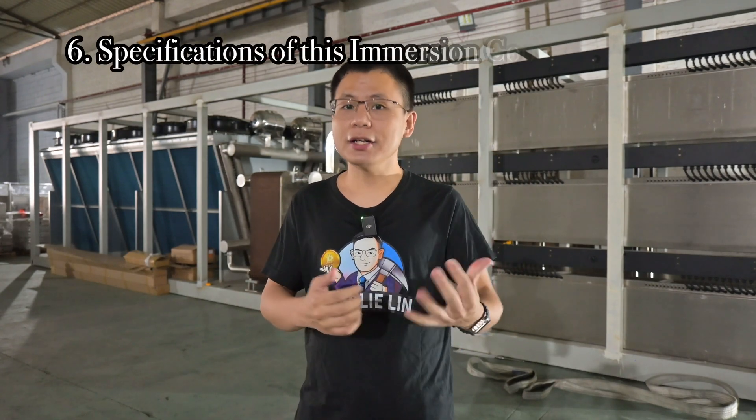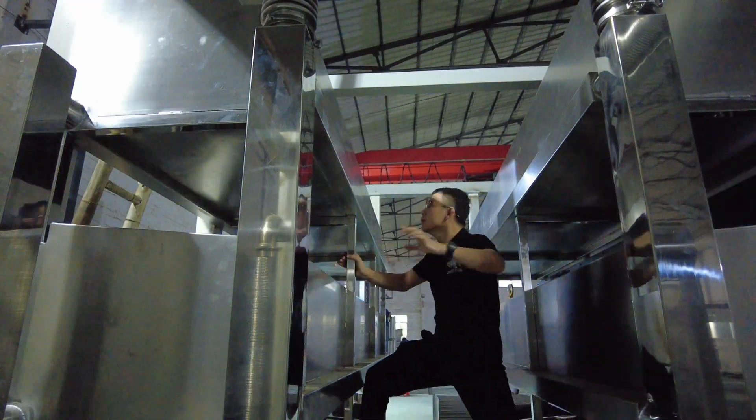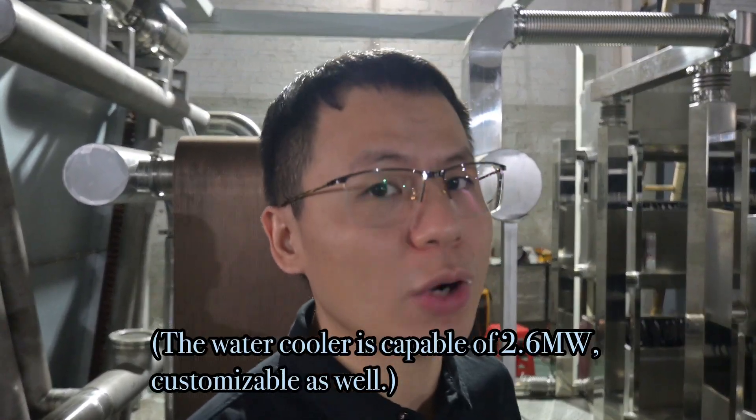Let me touch on the specifications of this immersion cooling container right behind me. This container can host up to 216 miners, whether Antminers or Whatsminer. Most mining containers can only host Antminers but not Whatsminers. Another detail Mr. Fan is proud of is that his container has three floors, which is what allows it to host up to 216 miners of both types. The standard power output per miner is 5,000 watts, but for overclocking it can go up to 7,500 watts.